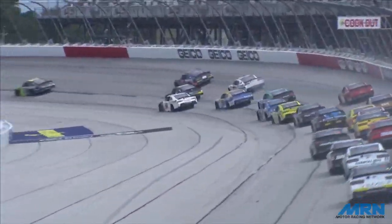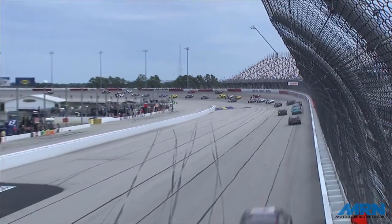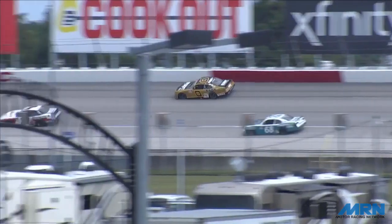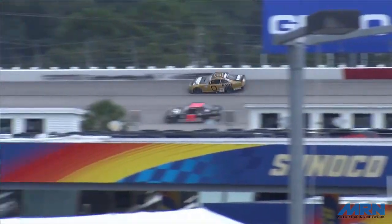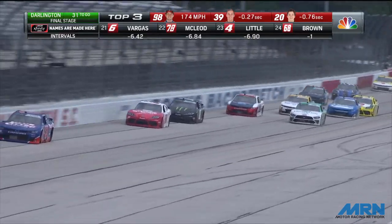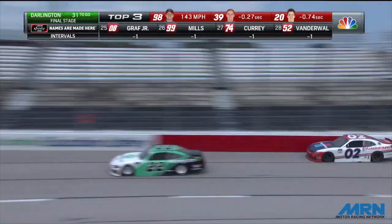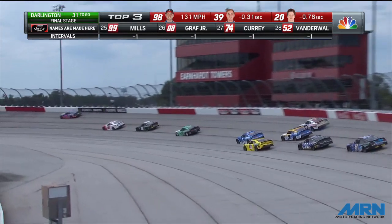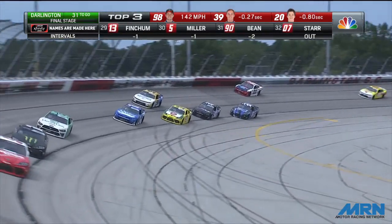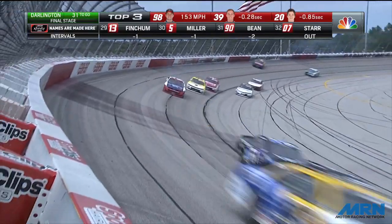Riley Herbst and Brett Moffitt bounce off of one another, but they get away. Everybody gets away for the moment. There is smoke off the Brett Moffitt machine as well. He may have gotten a piece of that. Now Colby Howard's in the wall. Brett Moffitt's putting oil down. There's a big streak of oil on the extreme outside lane right now. Colby Howard is in the fence. Jeffrey Earnhardt got sideways and managed to save it, but there's a big problem on the Brett Moffitt machine.